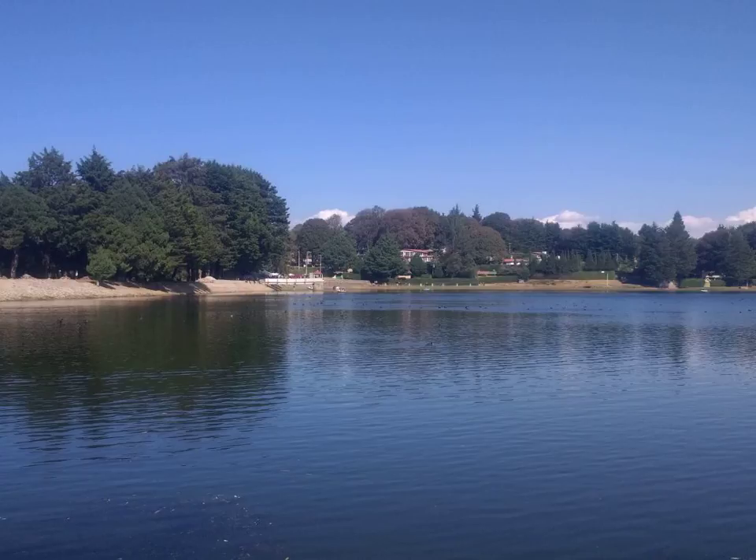Triton has a relatively high density of about 2 g/cm³, indicating that rocks constitute about two-thirds of its mass and ices the remaining one-third. There may be a layer of liquid water deep inside Triton, forming a subterranean ocean. Because of its retrograde orbit and relative proximity to Neptune, tidal deceleration is causing Triton to spiral inward, which will lead to its destruction in about 3.6 billion years.